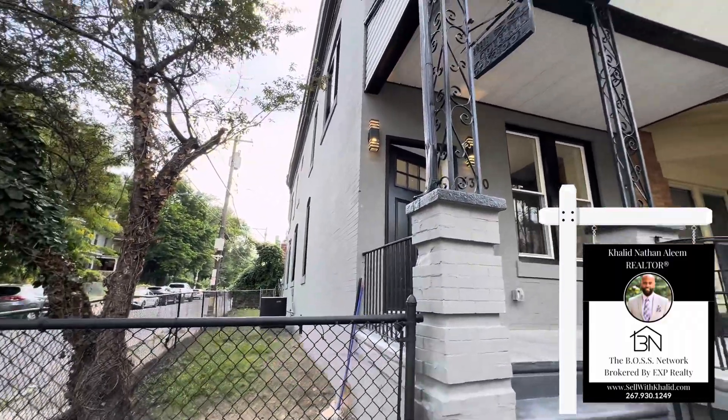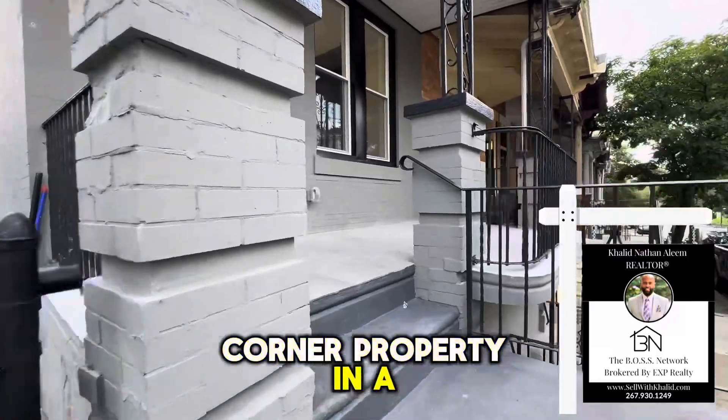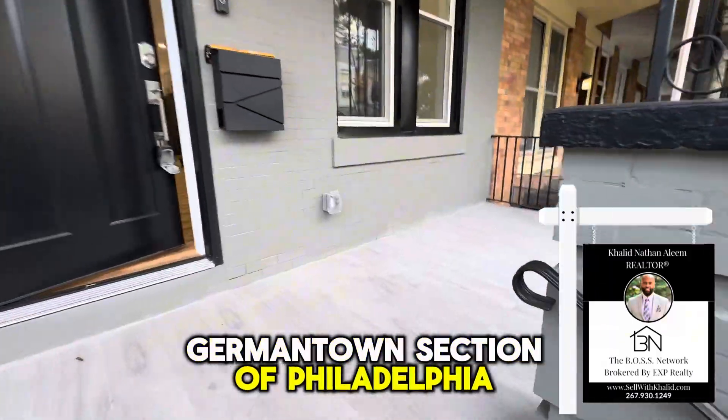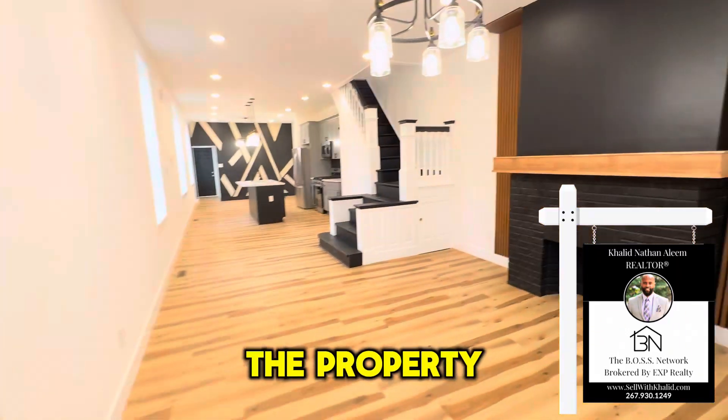Welcome to this totally rehabbed three bedrooms and three bathrooms corner property in the Germantown section of Philadelphia. Here we have an open porch for those cool summer nights. Now let's go inside the property.